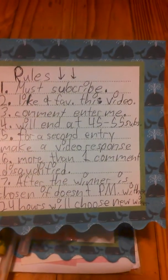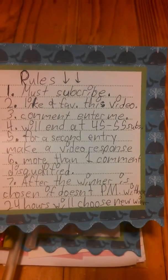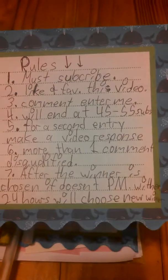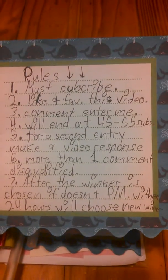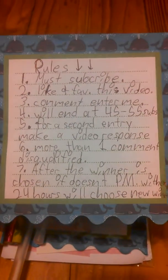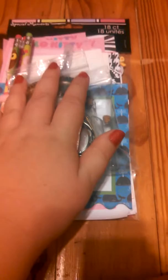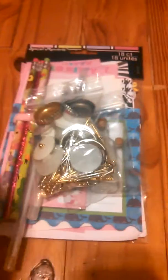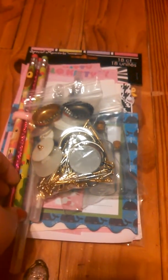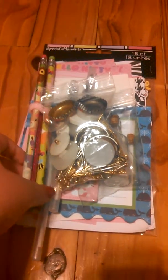Just going over the rules once again: must subscribe, must like and fave this video, comment 'enter me'. Will end at 45 to 50 subbies. For a second entry, make a video response about what you like about my channel and show your favorite kawaii item. More than one comment is disqualified. After the winner is chosen, if they don't PM me within 24 hours, we'll choose a new winner. I really hope you guys enter — remember to comment, like, rate, and subscribe. Bye, peace!